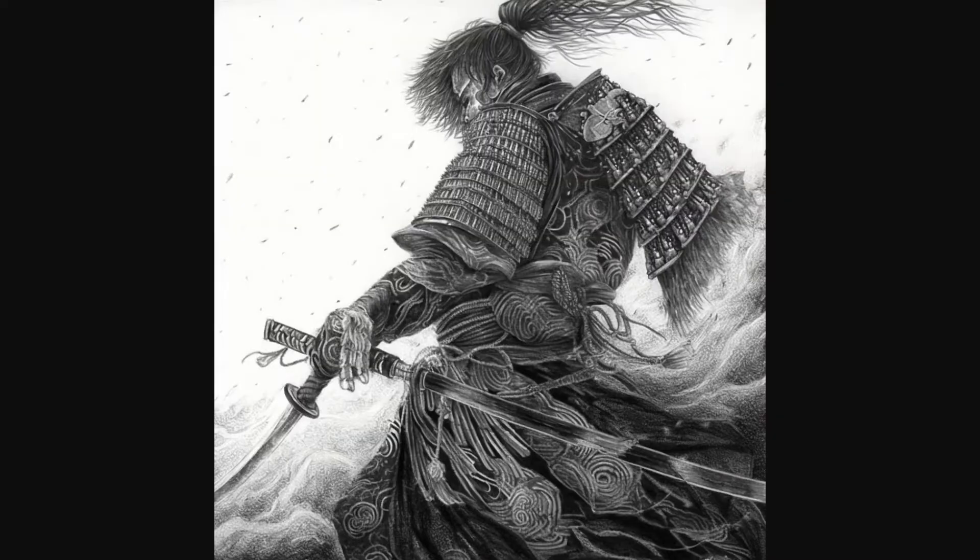I liked the third image so I decided to upscale it, and here is what I got. Looks awesome — there's a lot of detail going on. The pose is really dynamic as well. It looks like he just finished slicing up some enemies, hence the smoke.